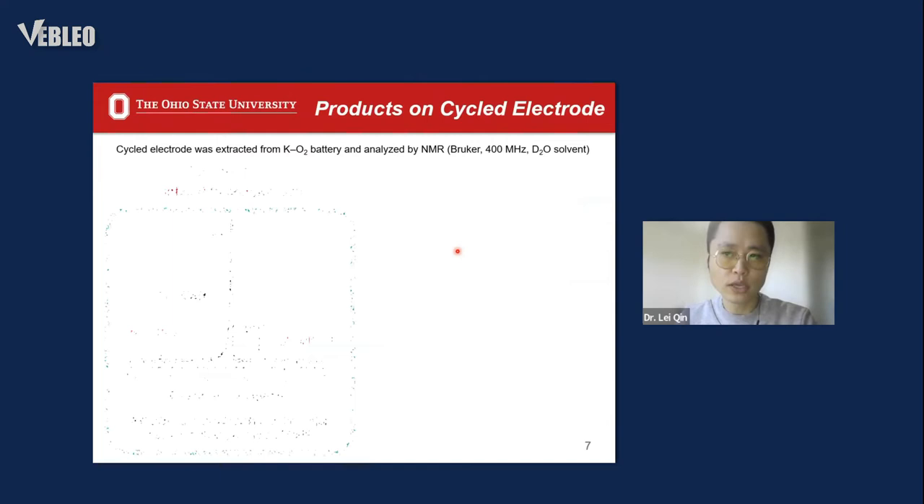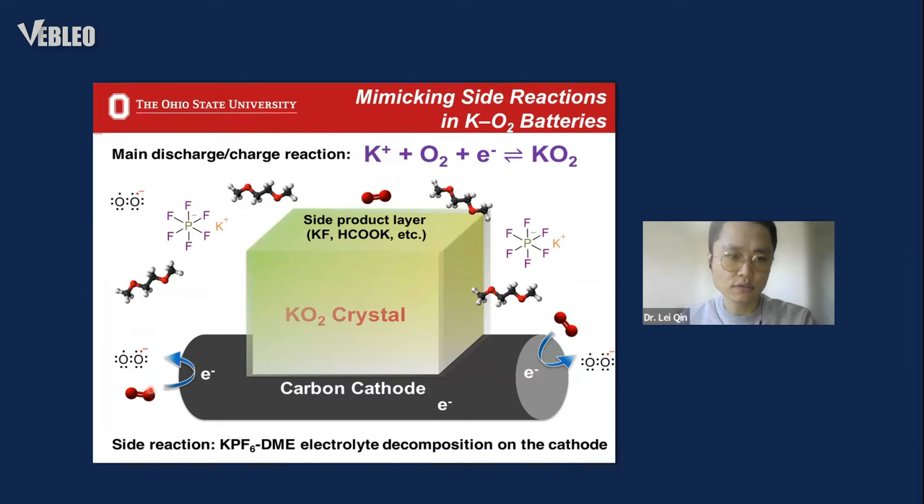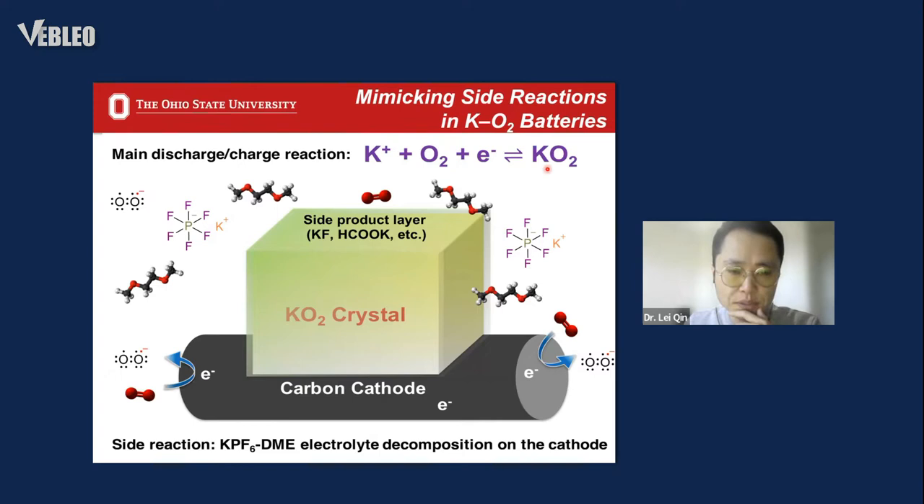Our next question is: what are the side products? With the help of NMR, we can easily identify the byproducts as formate, acetate, and potassium fluoride as the main byproducts. This is not difficult to understand: during the discharge process, oxygen first gains electrons to be reduced to generate the superoxide anion. The superoxide anion is a strong nucleophile that will easily attack the solvent and the salt to induce side reactions. So the main reactions in the potassium-oxygen batteries involve the formation and decomposition of cubic potassium superoxide, accompanied by side product formation.